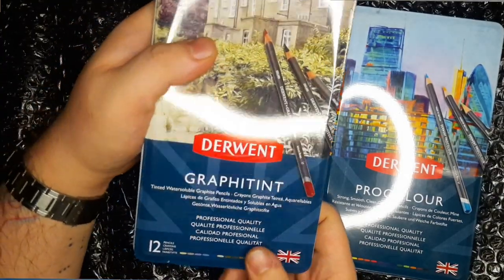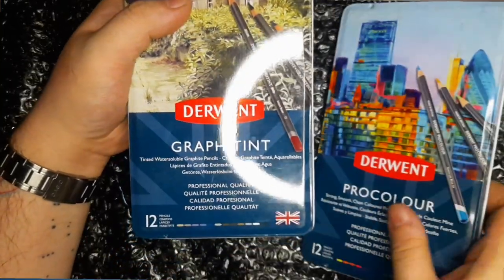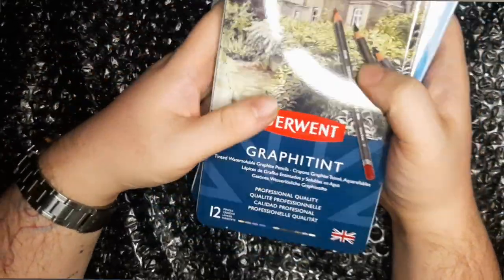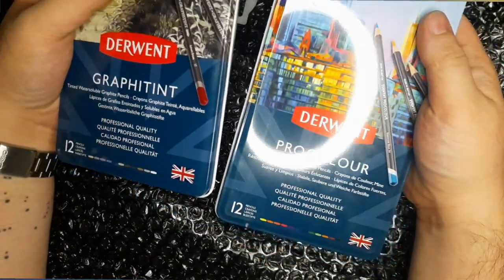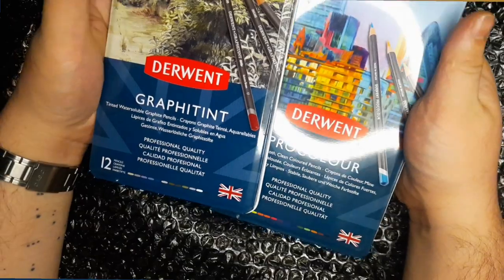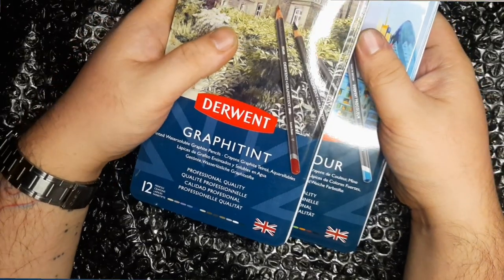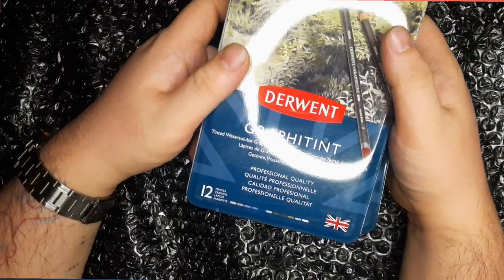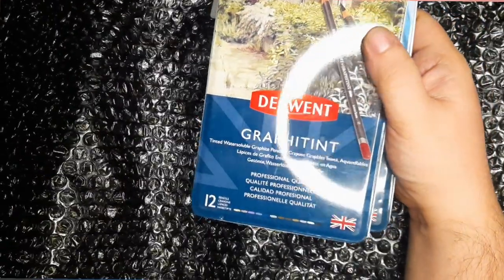I'll eternally treasure these different art supplies, because every time I look at this set of pencils I'll think of the kind heart and generosity and words of encouragement from Barbara. So again, mega thanks to you, Barbara, for your gift — I'll be treasuring these art supplies for the rest of the time I have them, and for your really nice words in your messages. But enough of the mushy things — let's get into swatching all of the different art supplies that I got.